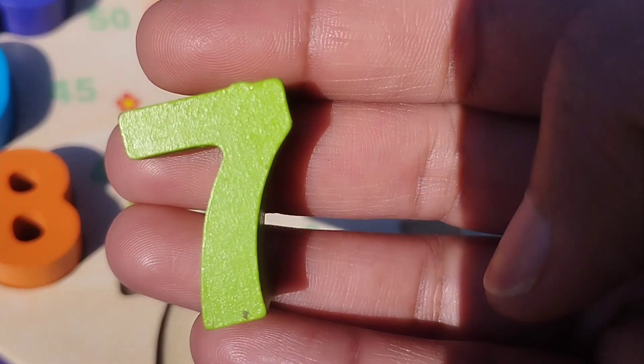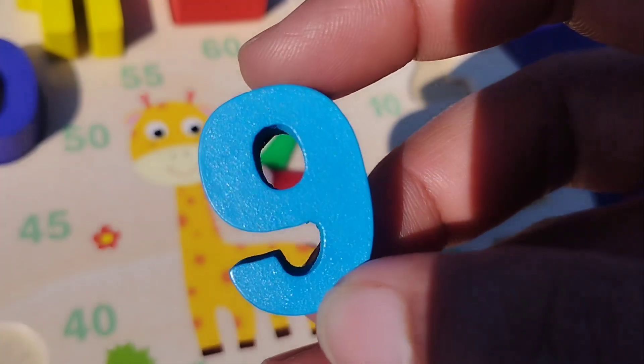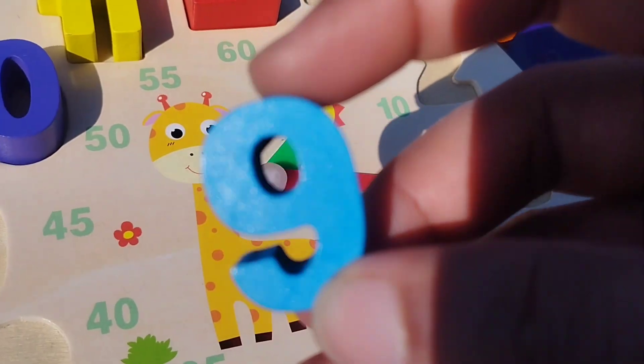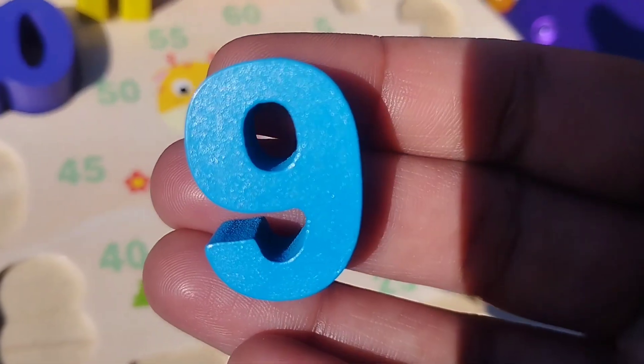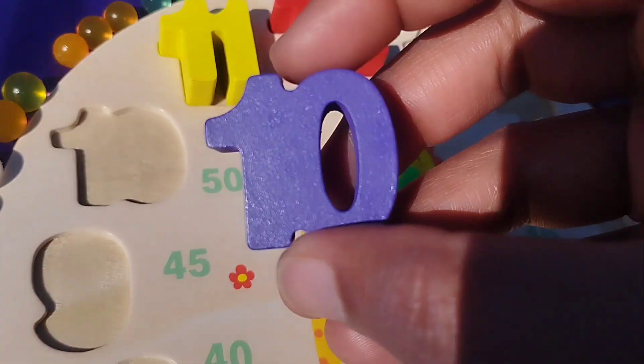The next number is number 2. This is number 2. The next number is number 3. This is number 3.